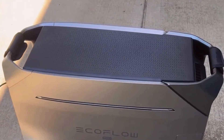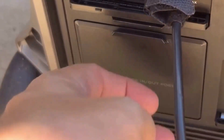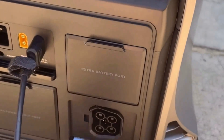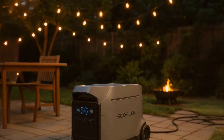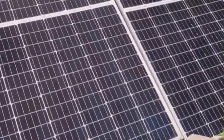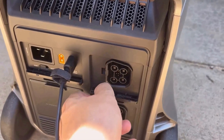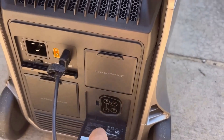This is the EcoFlow Delta Pro 3 Portable Power Station. At first glance, this unit has a solid and durable design with a compact yet powerful build. For someone like me who enjoys the occasional outdoor adventure and wants to be prepared for unexpected power outages, this power station immediately caught my eye. I was curious about how it could handle real-life situations, whether it's running home appliances during a blackout or keeping my RV powered for a weekend getaway.